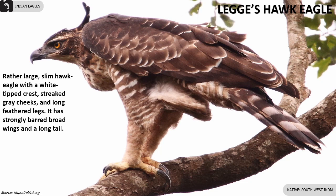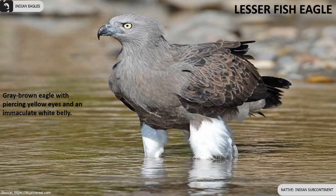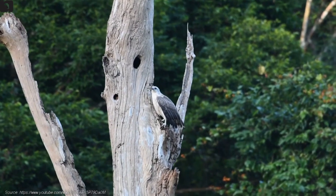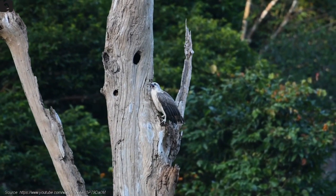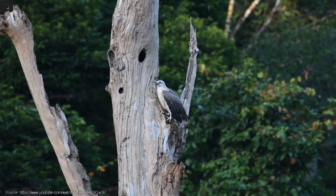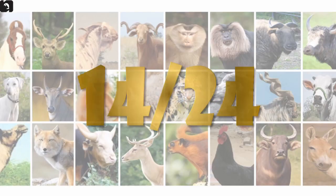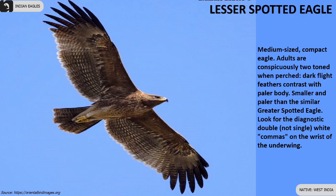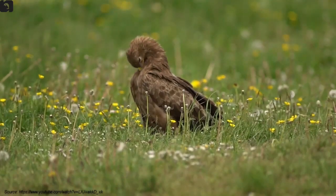Legay's hawk eagle is slim with a white-tipped crest, found in southwest India. Lesser fish eagle is grey-brown with piercing yellow eyes and an immaculate white belly. Lesser spotted eagle is a medium-sized compact eagle found in the west of India.